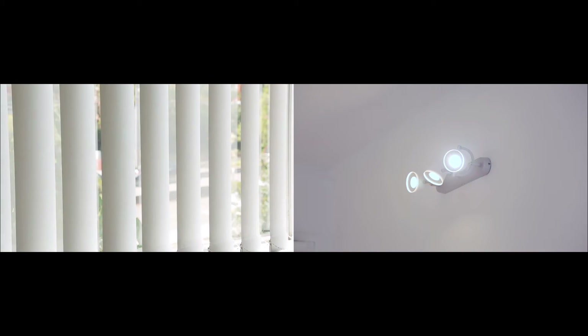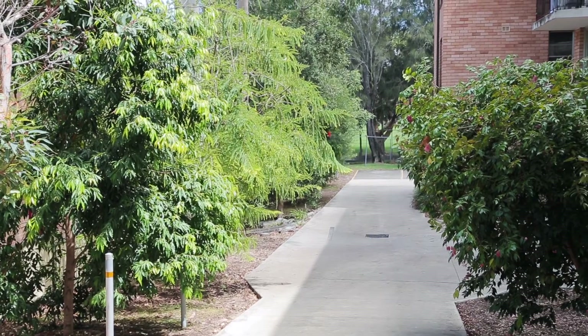Some of the other great features this property has to offer include brand new blinds and light fittings throughout, a private storeroom and an undercover parking space.